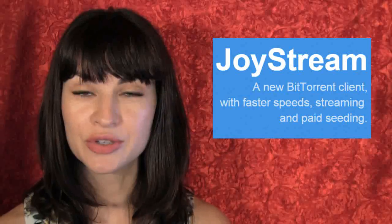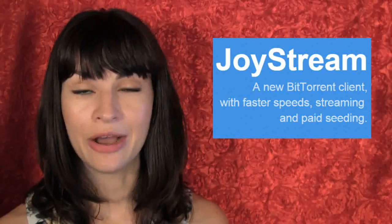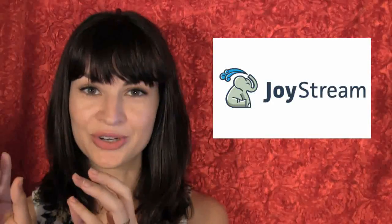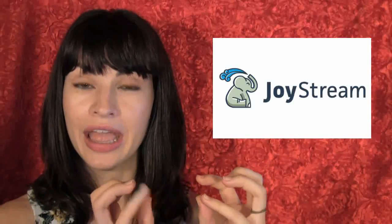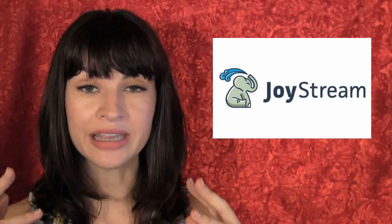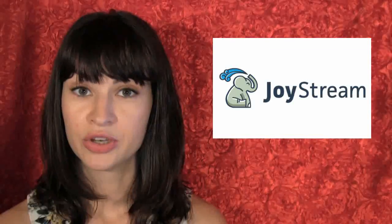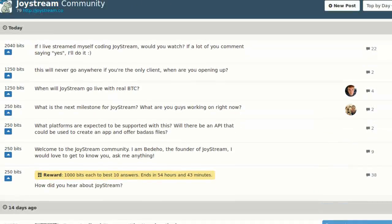It's now available and it's called JoyStream. JoyStream lets leechers send Bitcoin micropayments to seeders in order to make file sharing so quick that it would ideally reach streaming level speeds. JoyStream is available on all operating systems, and if you would like to learn more about it, there is a discussion group going on in ZapChain.